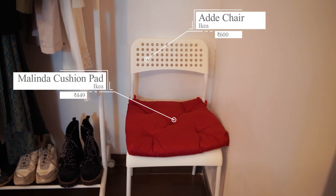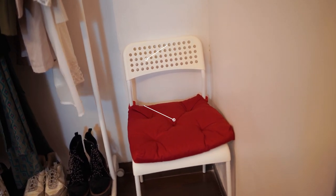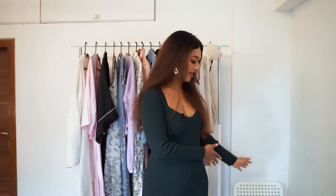After that, I've kept a spare chair — I think 600 rupees from Ikea. It's supposed to be outdoor furniture but I got it because in case I'm filming a collab or if I have my manager or team over. So I just have one spare chair and I've kept a cushion on it to make it comfortable.